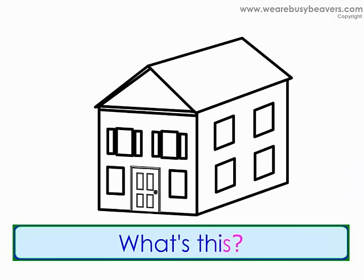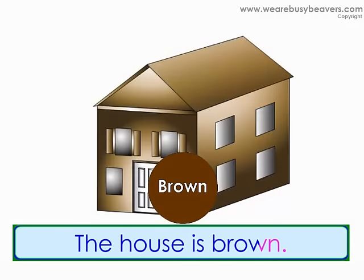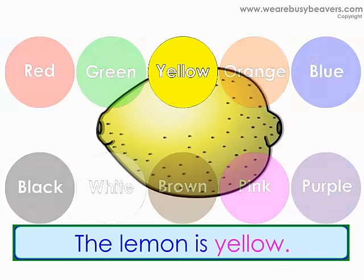What's this? It's a house. What color is the house? The house is brown. What's this? It's a lemon. What color is the lemon? The lemon is yellow.